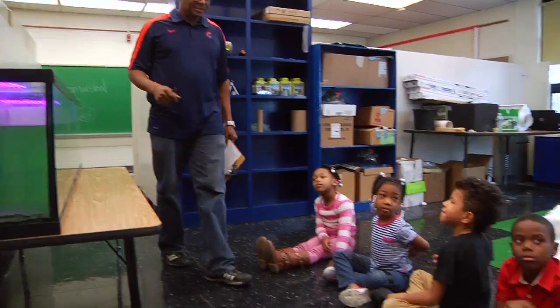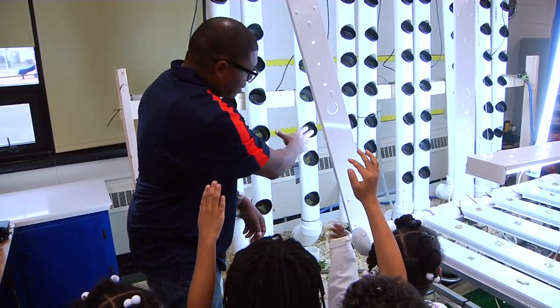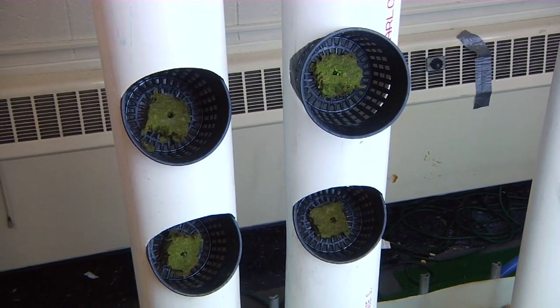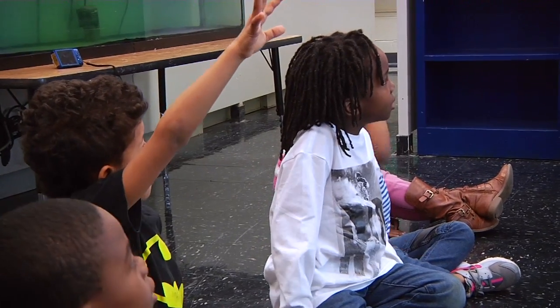By growing vegetables indoors, students have access to gardening year-round, no matter what the weather outside is doing. It also gives the school a more bountiful harvest to donate to the community or sell to raise funds for additional instructional materials.